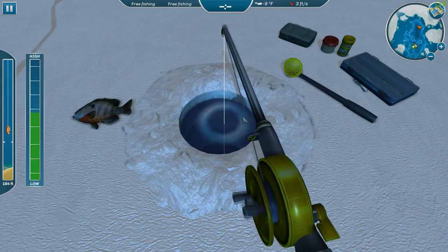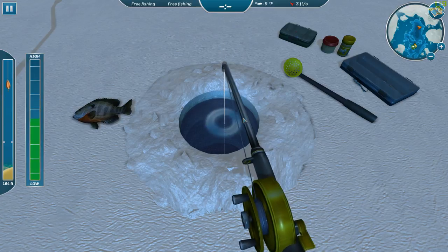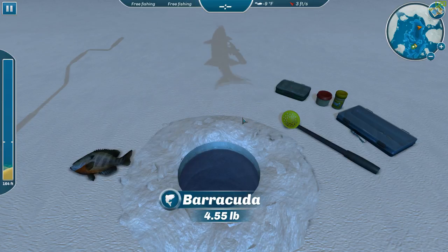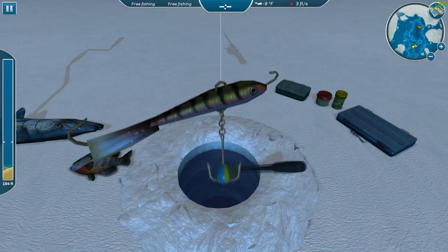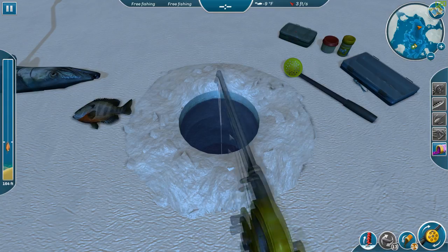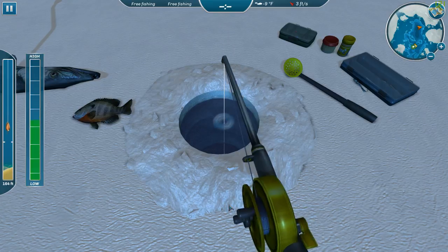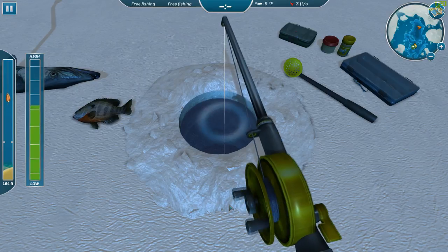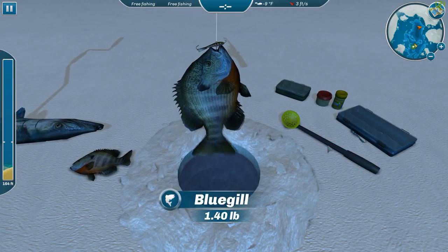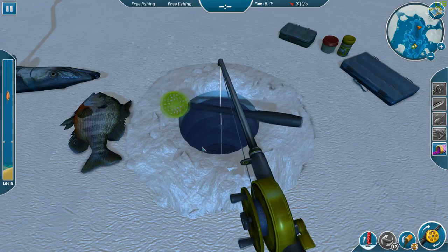There we go, now that was a much better bite. Don't think this is a monster but it's much better than what we've been catching. There we go — 4.55 pounds, so they are right here. Just got to get past the bluegill and the flounders. Not too bad. Whoa, not bad for a bluegill. The bluegill looks almost as big as the barracuda, doesn't it.